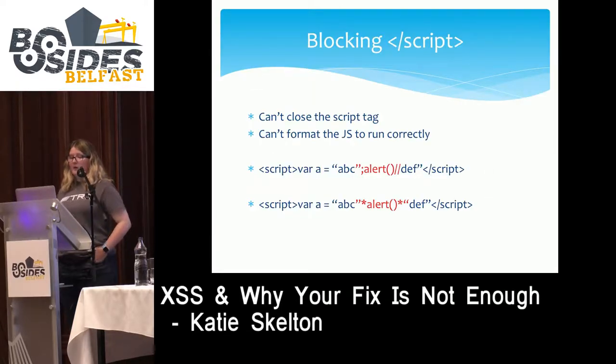Our second filter is when user input is reflected within a script block on the HTML page. The developer is preventing user input from escaping the script tag — for example, closing out the script tag with &lt;/script&gt;. The developer may strip special characters or strip the keyword 'script'. There are two options here. The first is closing out the JavaScript we're reflecting into: put in a quote and semicolon to end the statement, call the alert function, and comment out the remaining string. This works in the majority of places.